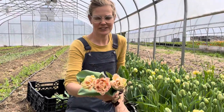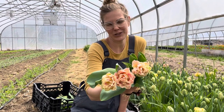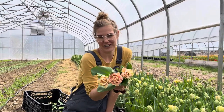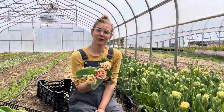Now these guys are short — they're a short variety. It's called Queensland and they're fantastic. They're a double peony flower tulip and a fringe tulip. I've never tried them before and I felt lucky to get my hands on some bulbs this season.